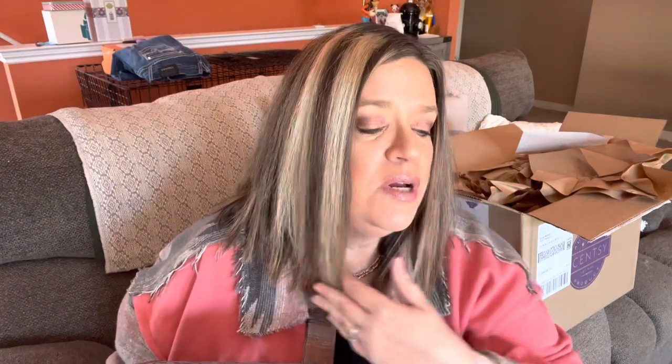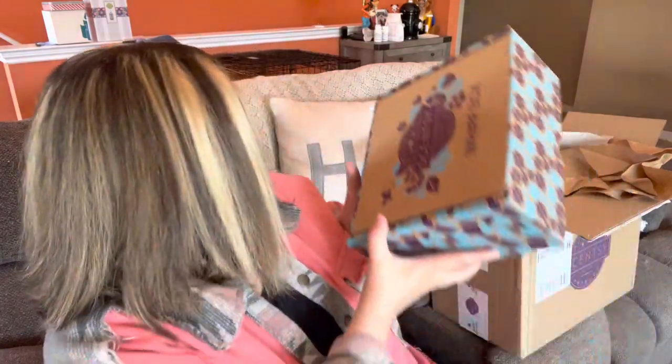I get these every three months. I have a couple different Scentsy orders that I keep, and some of the bars that have been discontinued that I like to get.